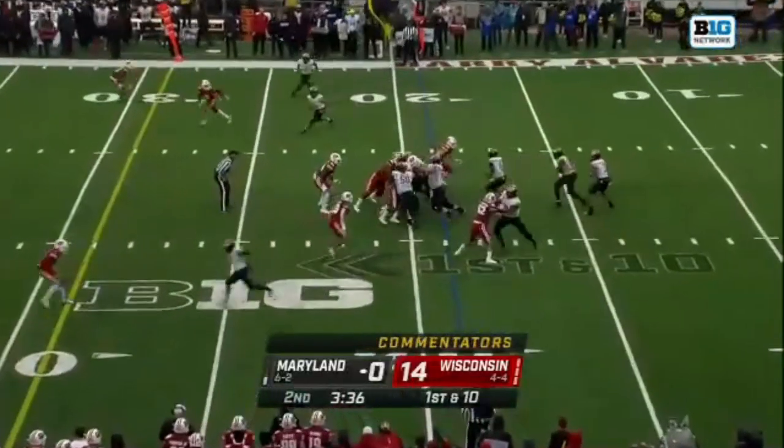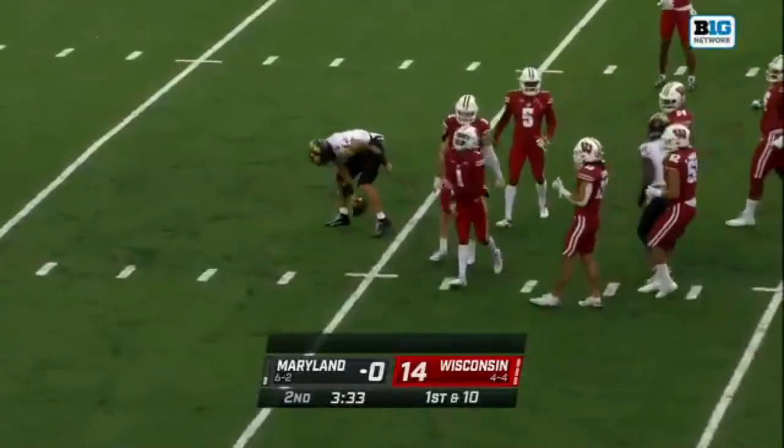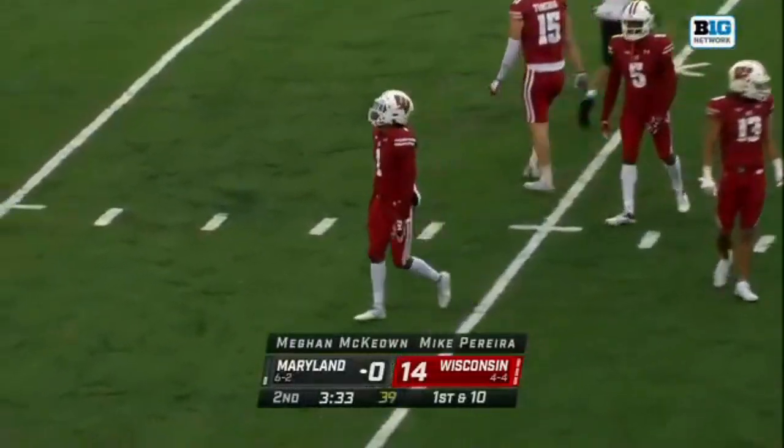Maryland with one timeout, 3:37 to go. Tua Tagovailoa almost intercepted — Jay Shaw got his hands in there.